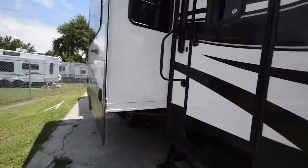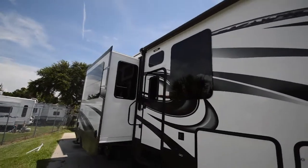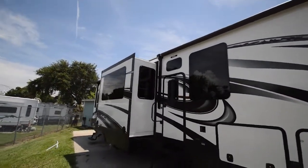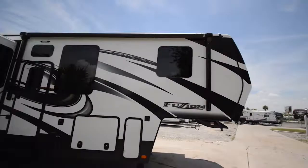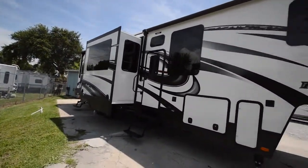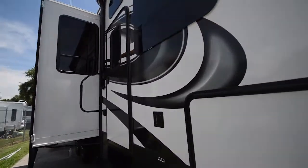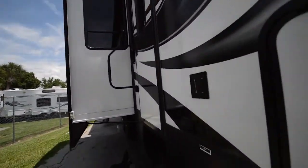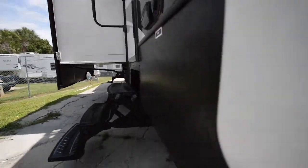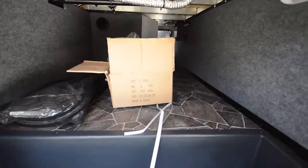Alright, let's take a look outside. It sits on a double axle. It has dual automatic awnings, frameless windows, here's your one slide out, entertainment center on the outside. It does come with an Onan generator. Nice big storage compartment as well.